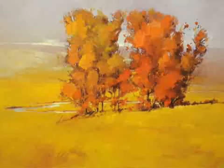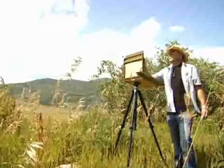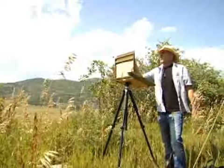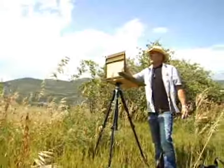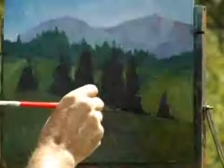Very seldom do I include buildings or people in my work. I tend to really respond to natural and untouched areas. Part of that is the fact that those areas are becoming more and more rare, and I think that type of scenery is something that's going to mean more to people as time goes on.